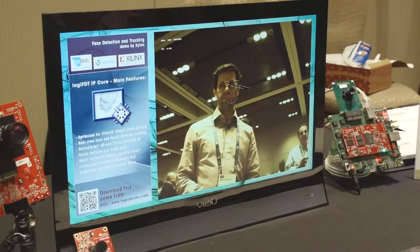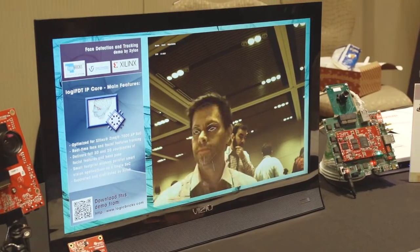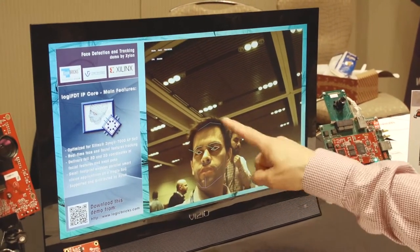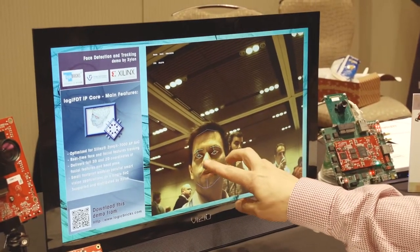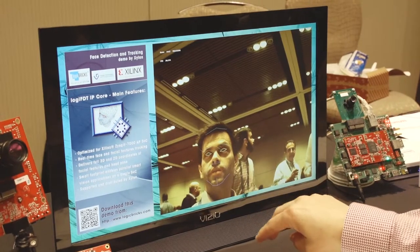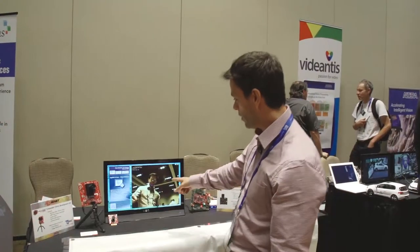As you can see, this system is detecting my face, and once it's found it, it's tracking it in the scene. Once it's found the face, it's also looking for additional features — my eyes, whether they're open or closed, my mouth, and my facial expressions. You can kind of see what's going on here with my face.